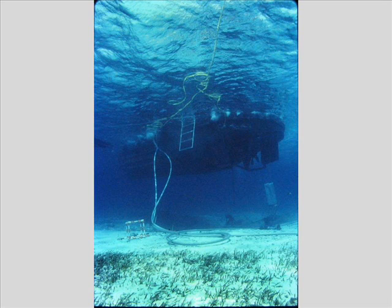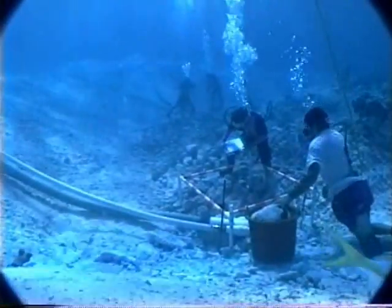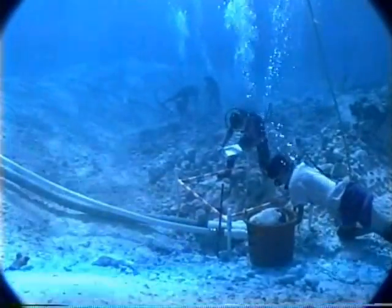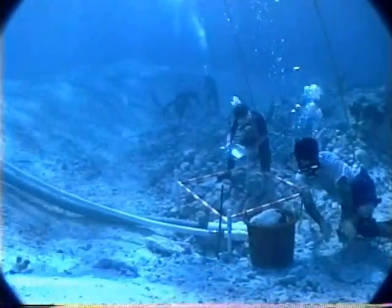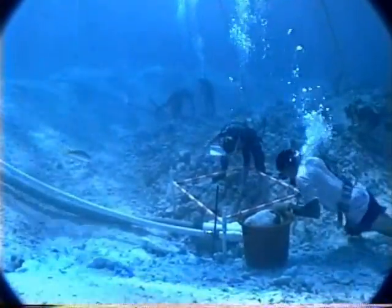We were diving using a hookah system. We had an air compressor on board the workboat, and air was pumped down to the divers via these 100-foot-long yellow hoses. We had a way of splitting the air from this compressor into five channels, so we could run five divers at a time. Working in 15 feet of water, it wasn't unusual for a person to spend eight or nine hours a day working on the seafloor. Really some optimal working conditions.